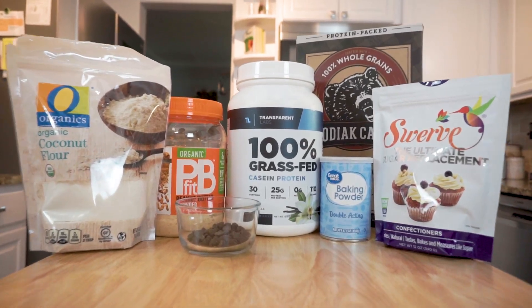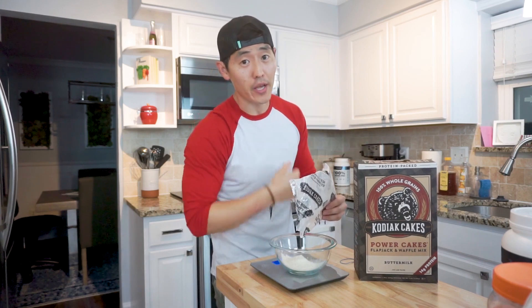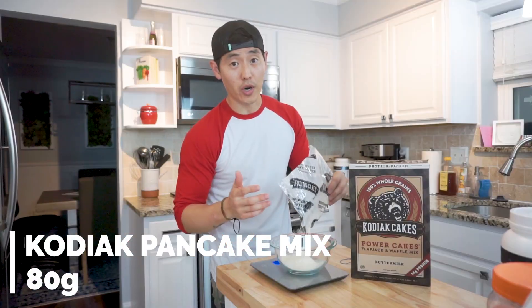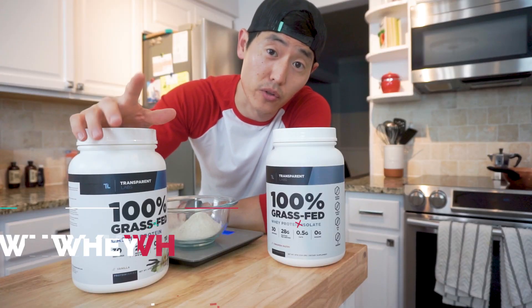Before we get started, grab yourself a scale and two bowls - one for the dry ingredients and one for the wet ingredients. Let's mix up our dry ingredients first. If you want to level up and be a beast, you go with the beast cakes - I mean, there's a bear on there right? We're starting off with 80 grams of Kodiak pancake mix.